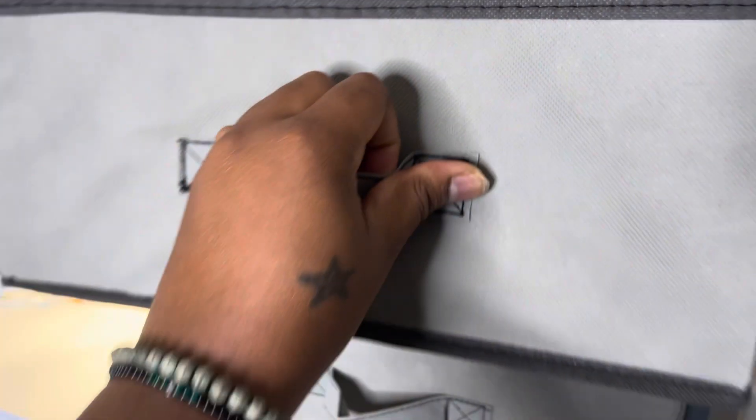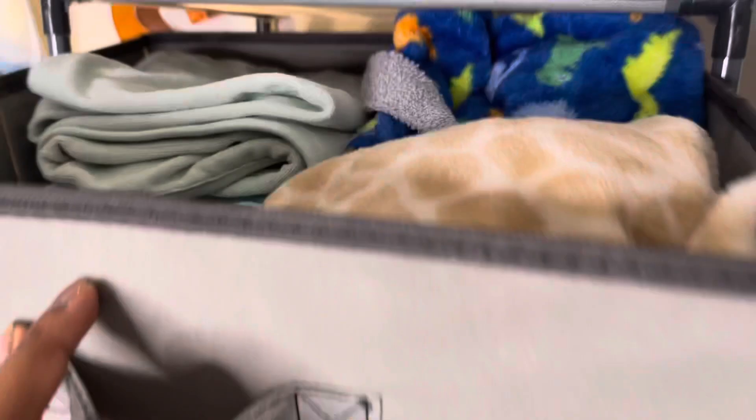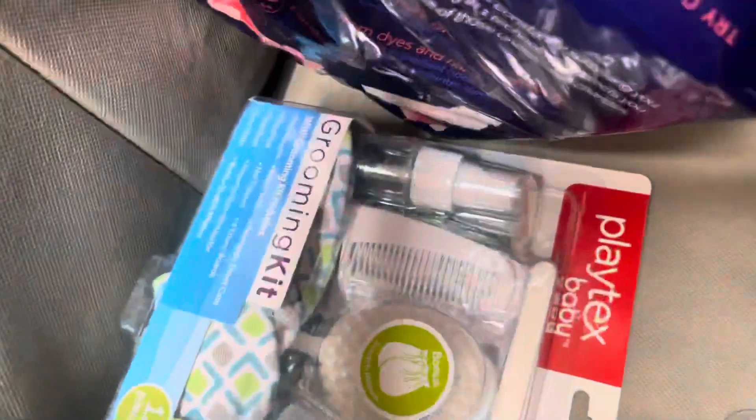The Believe brand diapers that I was just telling you guys about — you can find the link in the description box. Right here is where we keep his bathroom items, his robes, his bath towels, and that sort of thing. Up here it's miscellaneous, so you can see my maternity pads as well as a grooming kit for him if we ever need to use it.